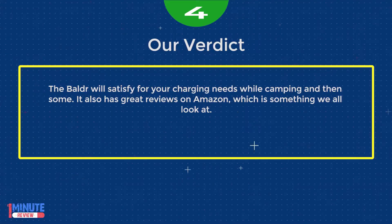The BALDR will satisfy your charging needs while camping and then some. It also has great reviews on Amazon, which is something we all look at.